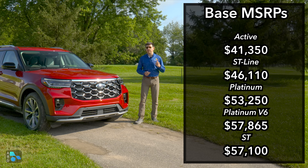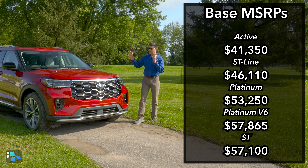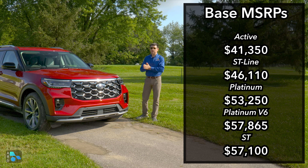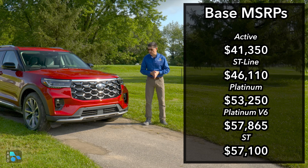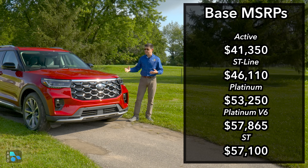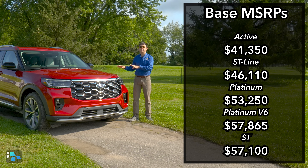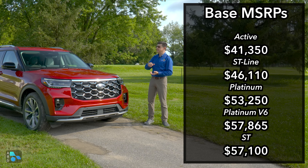The Platinum trim, like we're driving here, starts at $53,250, but with the optional 3.0-liter twin-turbo V6 — a pretty pricey option at $4,615 — a Platinum with the 3.0-liter twin-turbo V6 is actually going to be more expensive than the Explorer ST, which starts at $57,100. You can consider the Platinum and the ST as dual top-end models. Feature set-wise, you can get basically the same content in both, though the Platinum starts with more of it and you have to add things to the ST trim if you want some of the luxury features you see inside the Platinum.